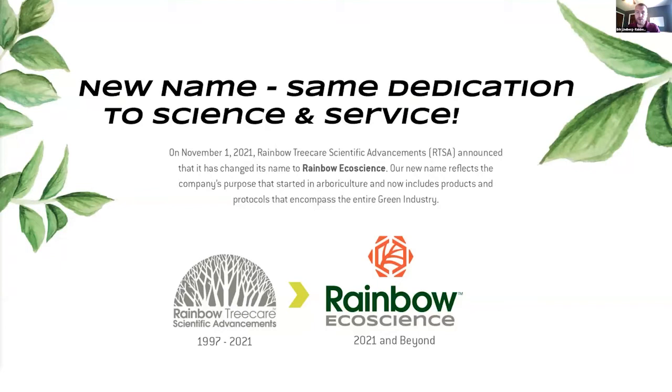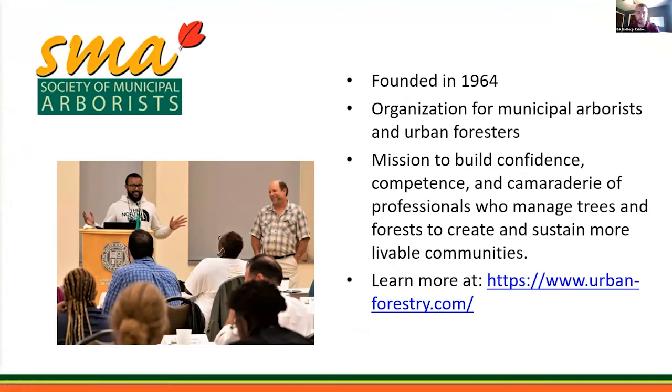On November 1st, 2021, Rainbow Tree Care Scientific Advancements announced that it changed its name to Rainbow Ecoscience. Our new name reflects the company's purpose that started in arboriculture and now includes products and protocols that encompass the entire green industry. We started our research and development division in 1997 with just two products that protected trees from deadly diseases. Today we bring that same innovation to landscape maintenance professionals, municipal foresters, electric utilities, nursery and greenhouse growers, government land managers, and many other green markets. The new Rainbow Ecoscience name expresses our dedication to the care of entire urban ecosystems.